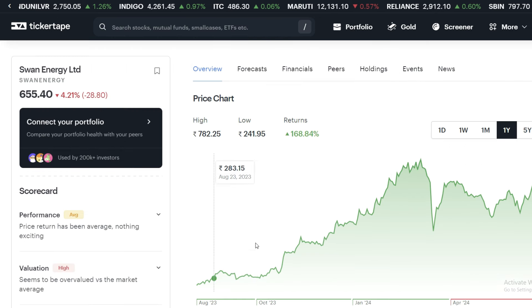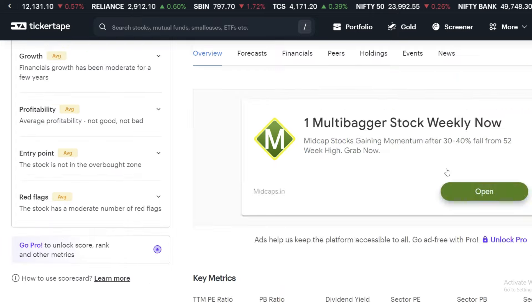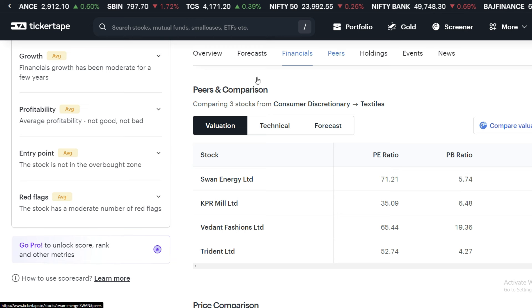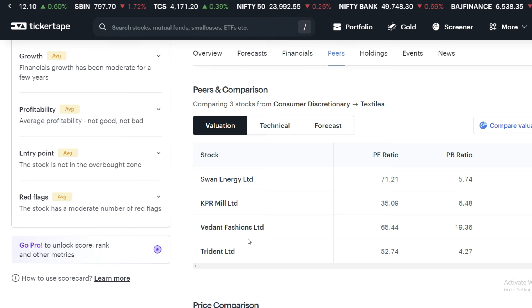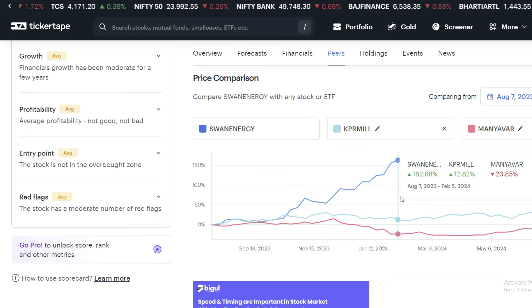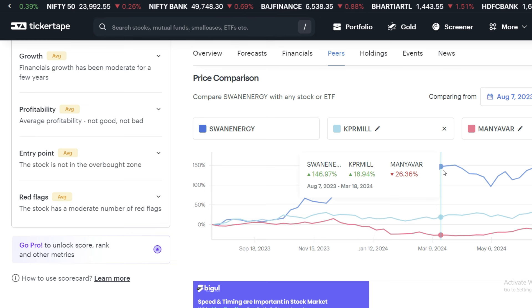In the textile business, we compete with Trident. If we talk about small cap companies, its market cap is 21,446 crore. We can see high risk in the stock. Let's check the forecast and rating. The forecast data is currently unavailable, so let's skip this point. If we talk about peers — KPR Mill, Vedanta, and Trident — it will be compared to Trident. Sector-wise, there is a great return. There is more upside possibility from here.